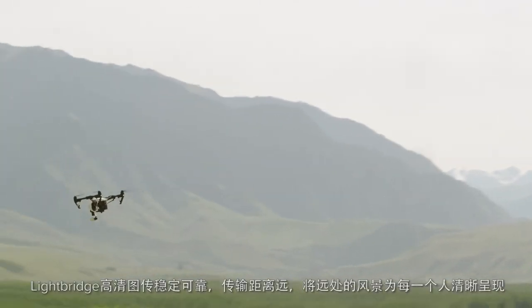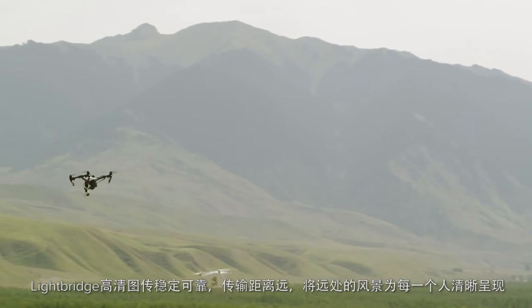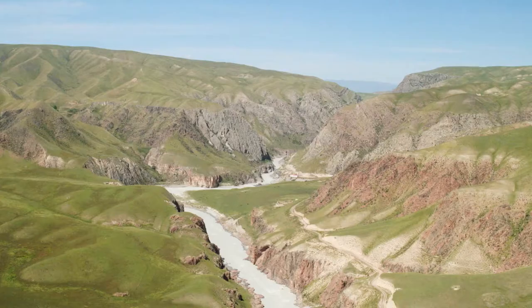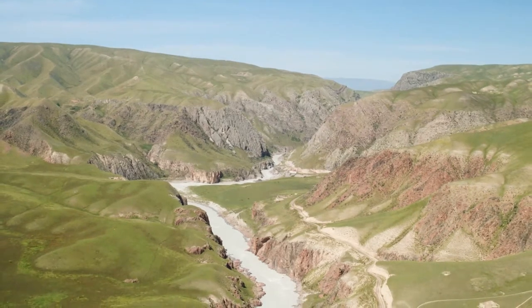Lightbridge's reliability and range has empowered everyone around the globe to see what their drone sees from a long distance. Lightbridge — Connected. Light backstage.